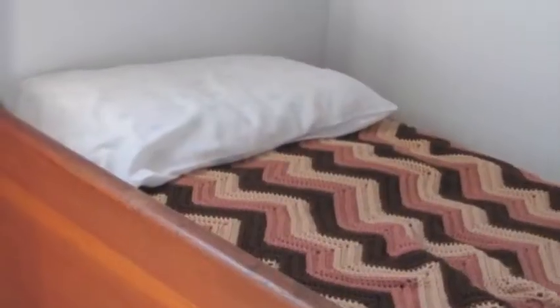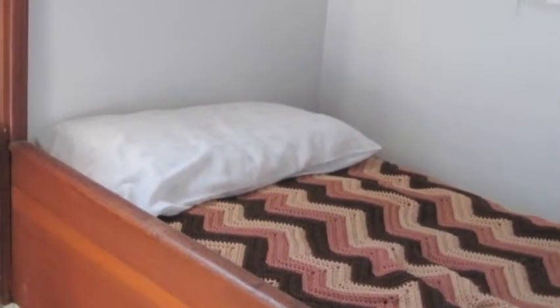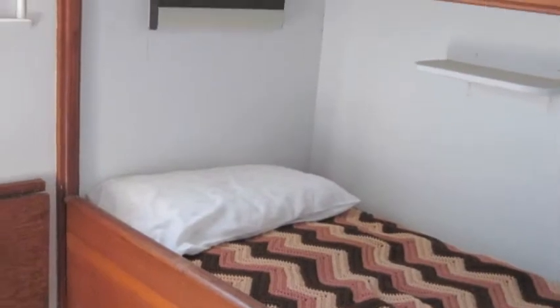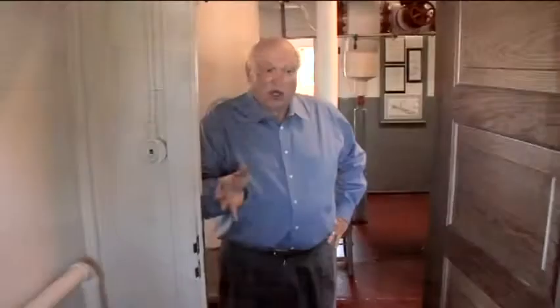This is your crew quarters for the deckhands that worked on the main deck. There are eight of them located on the starboard and port side. They all thought this was pretty comfortable living.